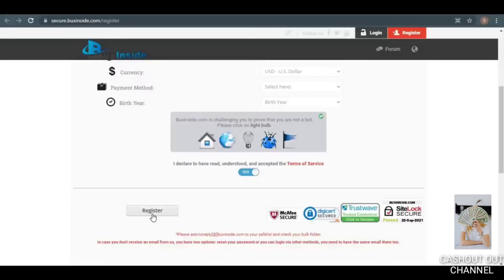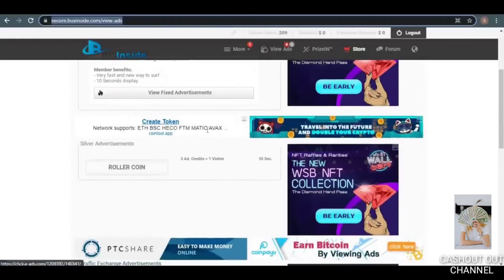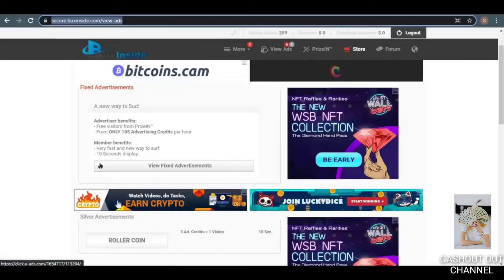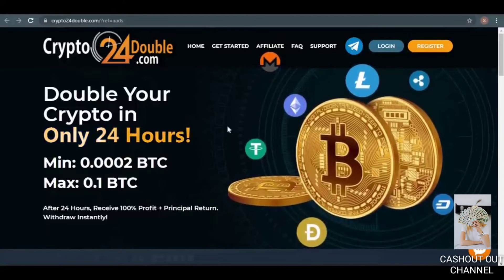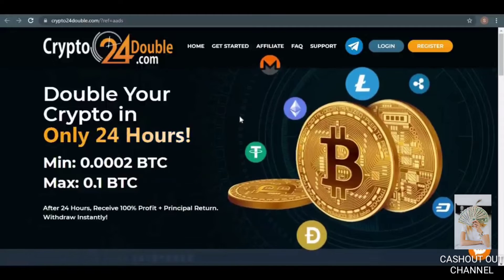Now I'll show you a real-life example. Once you're logged into your account, you'll see a variety of adverts that you can click on to earn money. This is an example of a banner ad — all you have to do is click on it. For example, I click on this one right here and it sends me to this page. It's important that you stay on this page for the next 30 seconds so that the money can be credited to your account.